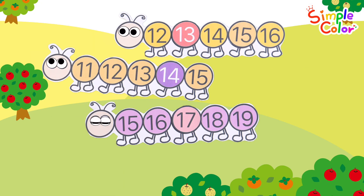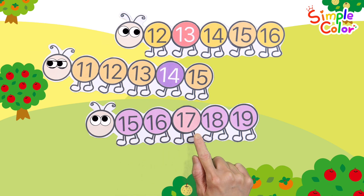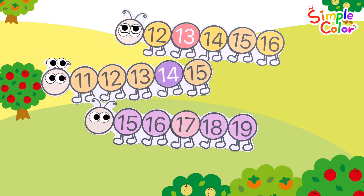Let's read the numbers again. Fifteen! Sixteen! Seventeen! Eighteen! Nineteen! Good job!